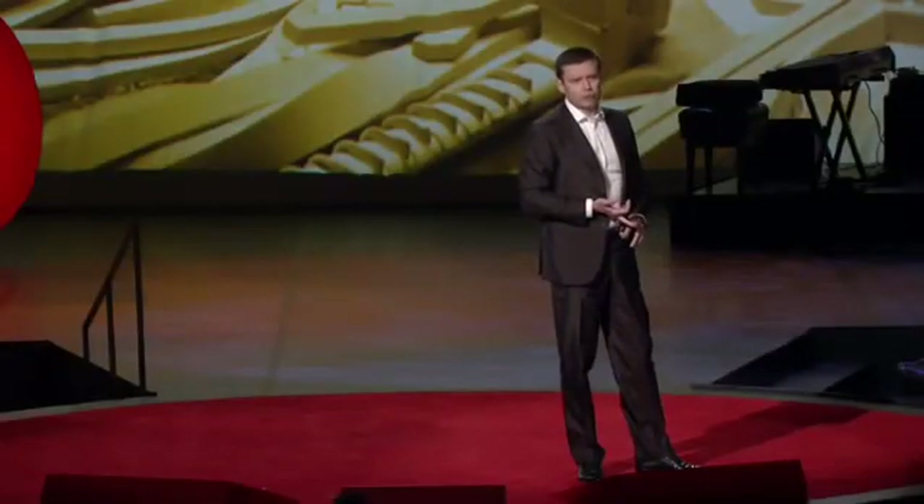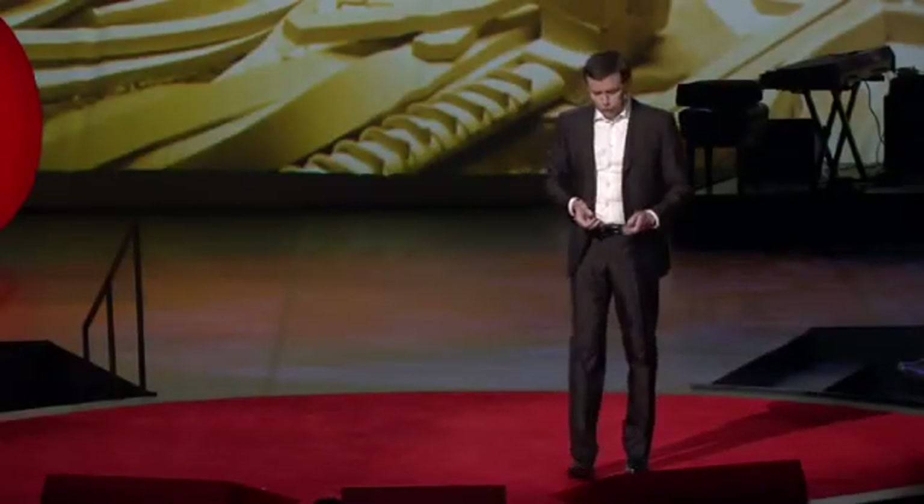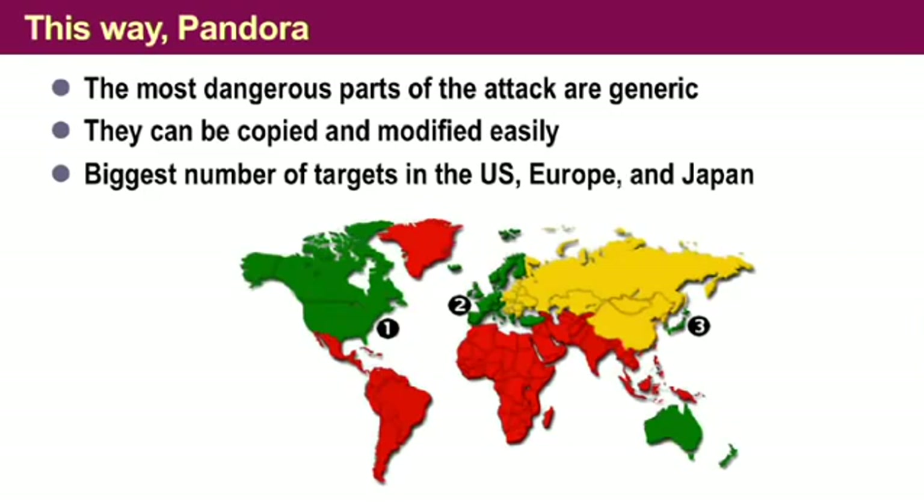That's the consequence that we have to face. Unfortunately, the biggest number of targets for such attacks are not in the Middle East — they are in the United States, in Europe, and in Japan. All the green areas are your target-rich environments. We have to face the consequences, and we better start to prepare right now.